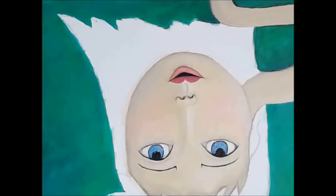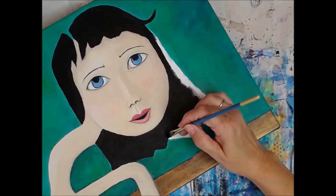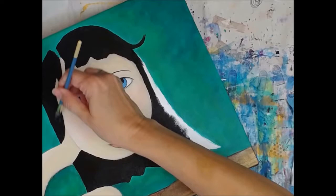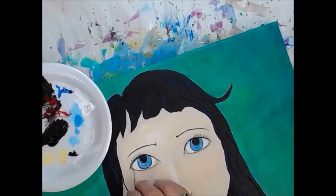I think I missed filming her eyes. She will magically have eyes in a second, if not already — because timing on the voiceover and the video and all that. That timing is off. Talking about missing painting her eyes — we just jumped right through the hair and everything else. Adding some little eyelashes. I'm happy with her eyelashes. I'm not always happy with eyelashes, but I'm happy with hers.